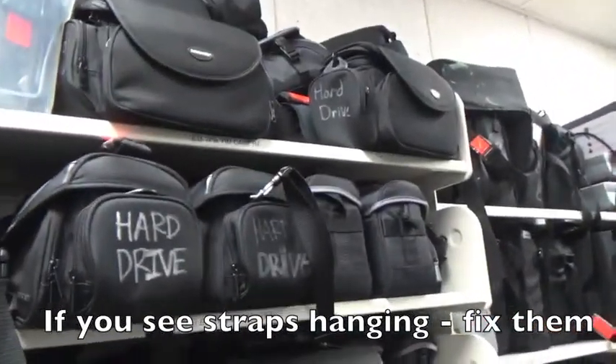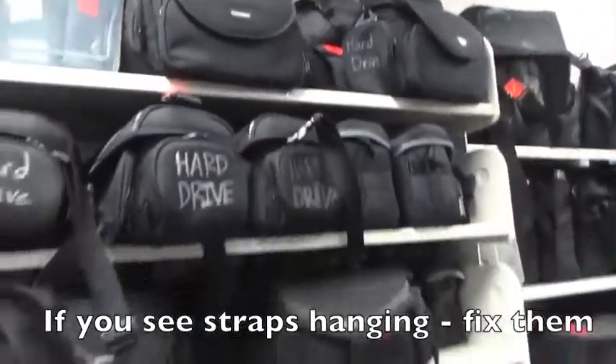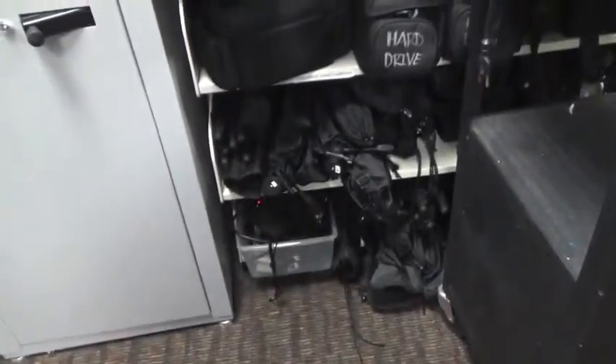Next to those, we have video cameras of a variety of types. All of these can be checked out by any student who needs them, and there are tripods at the bottom.